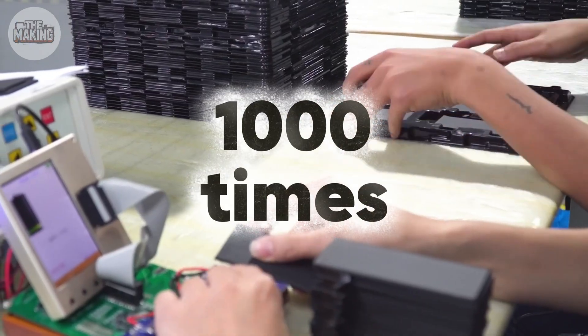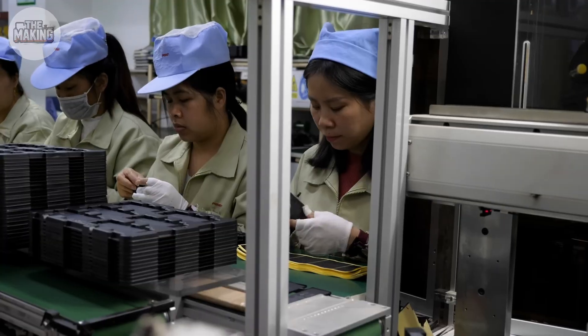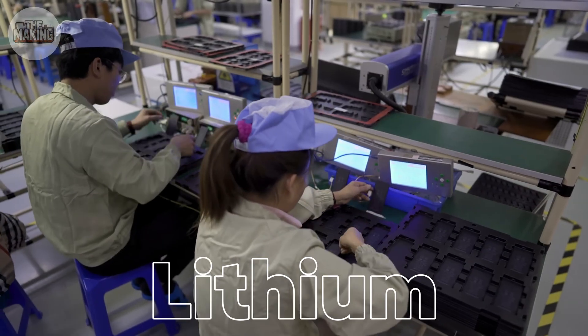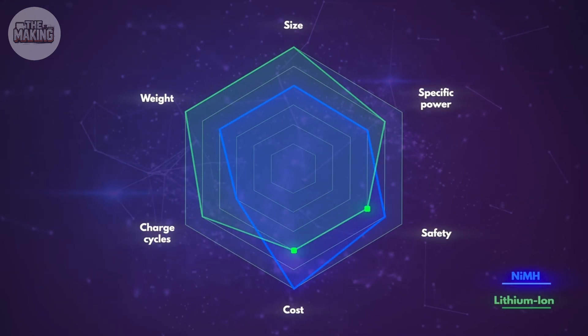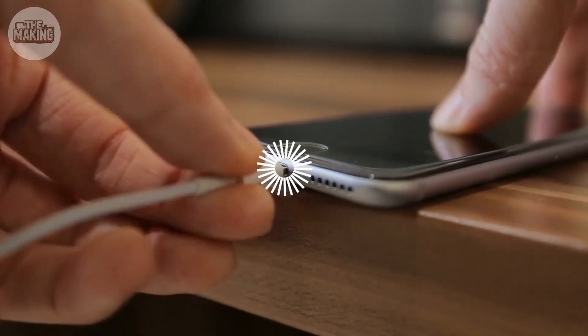Here's the mind-blowing part: engineers test batteries by charging and discharging them 1,000 times at 10 times normal speed — that's like aging your phone three years in just four days. But even with all this precision, there's a limit. The materials we use — lithium cobalt oxide, graphite — are already pushed to 95% of their theoretical maximum. We're literally at the edge of what chemistry allows.